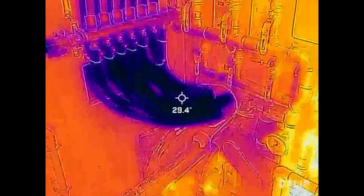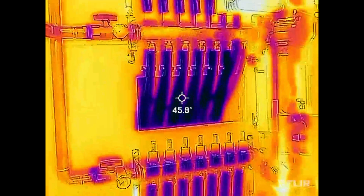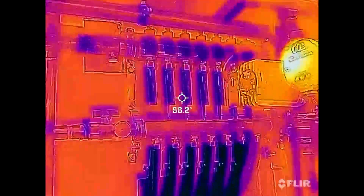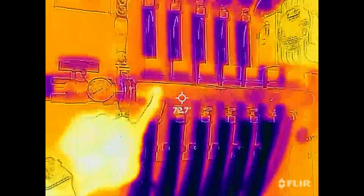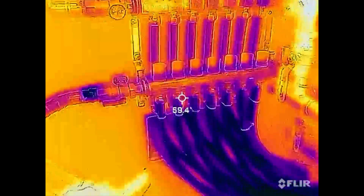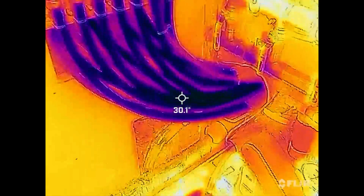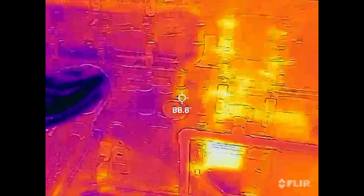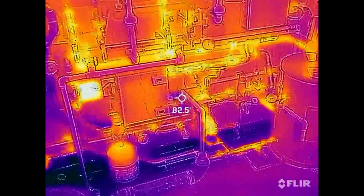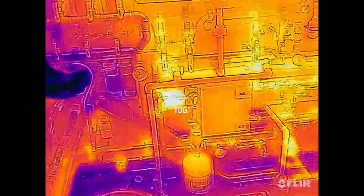The heaters just kicked on. As you can see, we've got some pretty cold glycol both going out to and coming back from the driveway — so this is a return and this is a supply. The bottom is the return, obviously. Now as the heaters start to heat up, we'll start to see that primary loop really start to cook. The heat exchangers are behind that wooden insulated enclosure there — that's the primary loop pump.